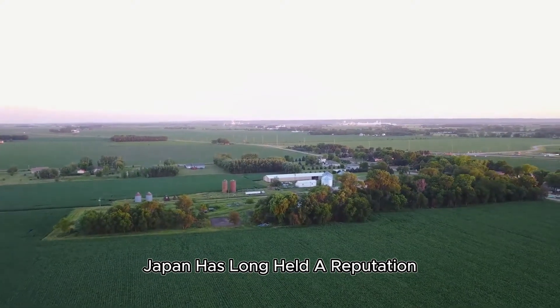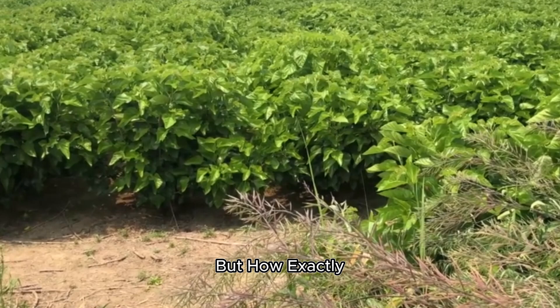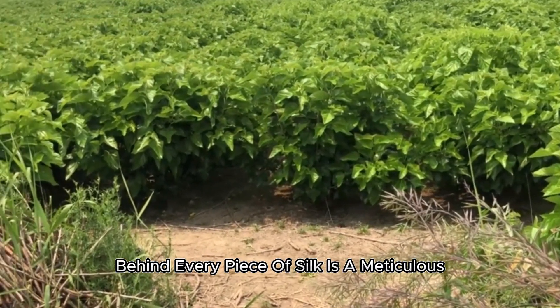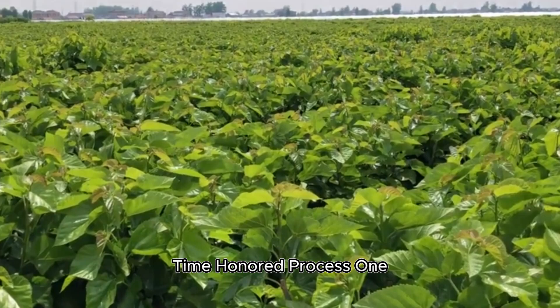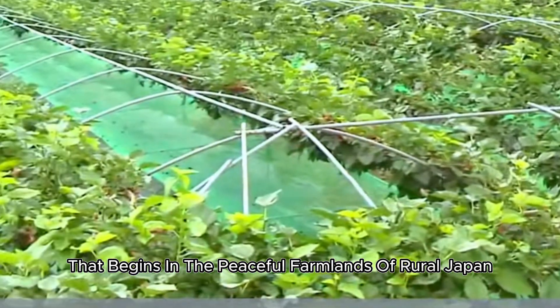Japan has long held a reputation for producing some of the finest silk in the world. But how exactly does this luxurious fabric come into being? Behind every piece of silk is a meticulous, time-honored process, one that begins in the peaceful farmlands of rural Japan.